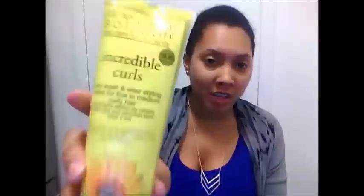I also picked up a couple of items from Jane Carter, and a bunch of the line was on clearance. I got the Hair Nourishing Cream — I was going to get this at the World Natural Hair Show but didn't, so I was glad to find it. I also got the Incredible Curls Curly Wash and Wear Styling Cream for fine to medium curly hair. I don't have fine curly hair — some parts might be medium — but I really like the ingredients and I've never seen this product before except at the hair show, so I'm excited to try it out.